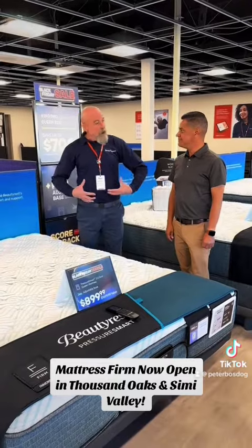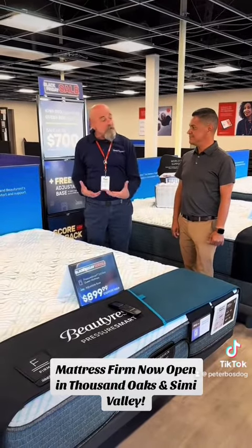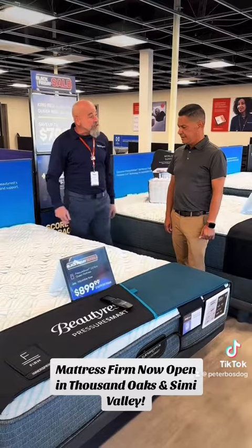Julio, I get people that come in all the time. They want a firm mattress, but they're also looking for pressure relief. Is there something in this mattress that would address that?